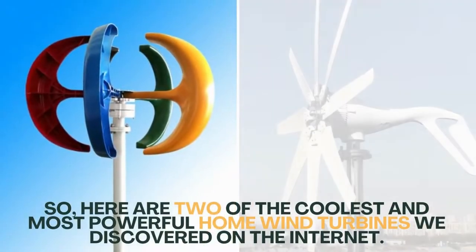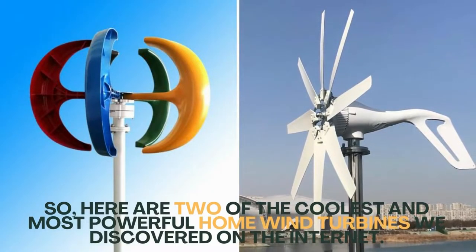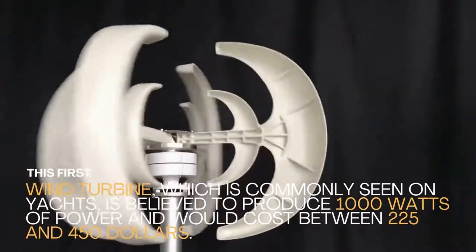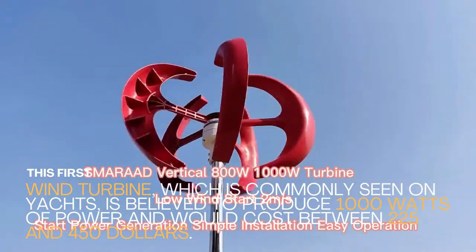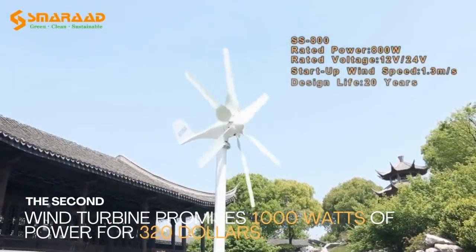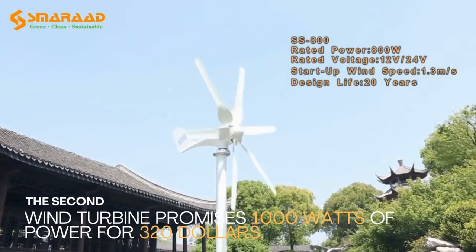Here are two of the coolest and most powerful home wind turbines we discovered on the internet. The first wind turbine, which is commonly seen on yachts, is believed to produce 1000 watts of power and would cost between 225 and 450 dollars. The second wind turbine promises 1000 watts of power for 320 dollars.